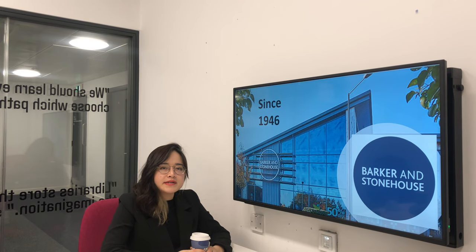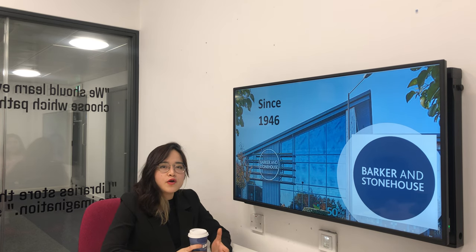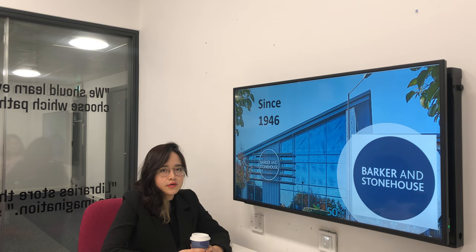Hi, my name is Ha. I'm studying a Master's degree at Lizbaker University in Marketing and Management. This video is conducted to introduce the marketing audience to the company named Barker Stornhouse, which is an independent British furniture retailer in the UK.